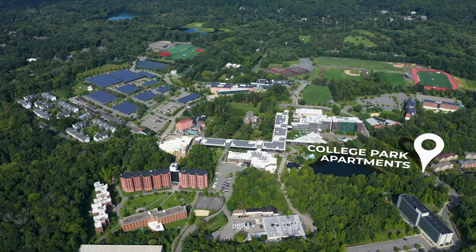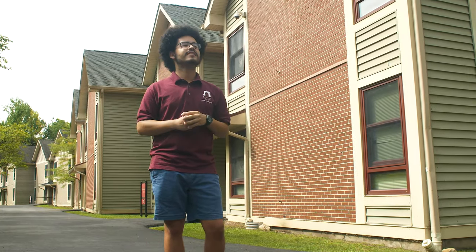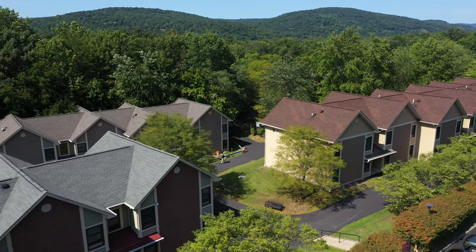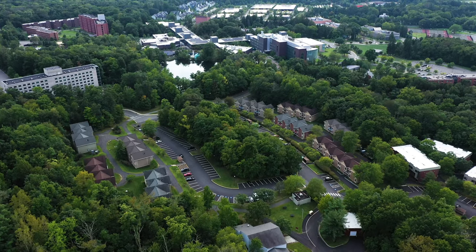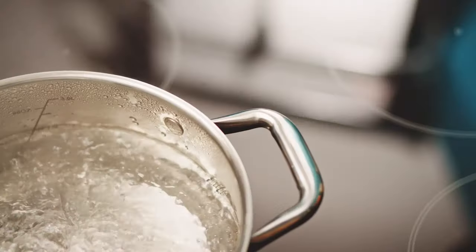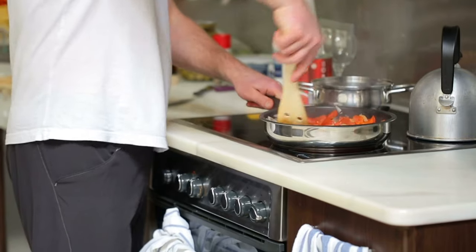We're at the College Park Apartments, or CPAs, one of two apartment complexes on campus that students can live in starting their sophomore year. Each apartment has two bedrooms with four residents total, a bathroom, and a full kitchen for some home-cooked meals. The apartment complex consists of 14 buildings adjacent to the Overlook and Cameron Pond. Students residing in the College Park Apartments are not required to have a meal plan, as each apartment has a stove, oven, and fridge.